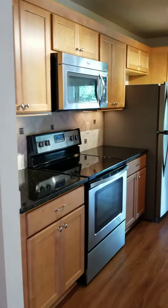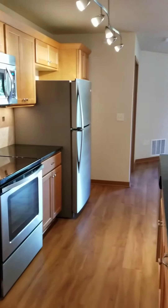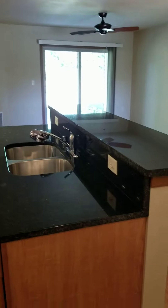This kitchen does have granite countertops, stainless steel appliances, and also features a breakfast bar.